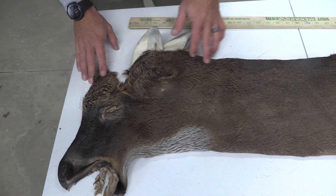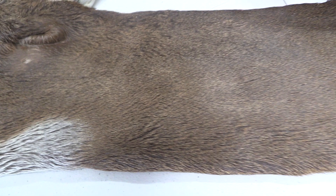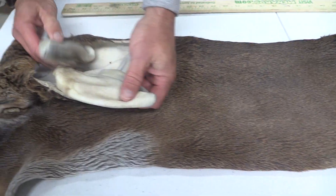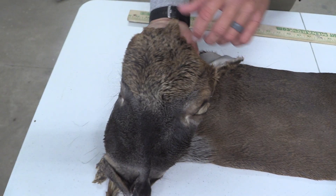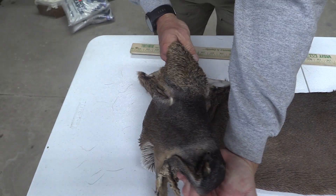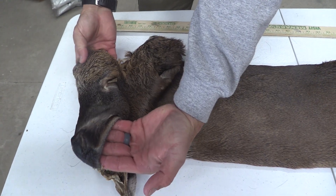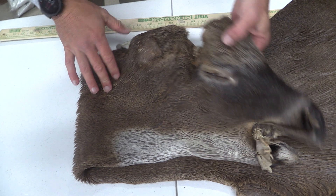This one I can already tell you is going to be a premium cape. We've got a really thick cape and it's that earlier season short hair. We got good ears that are solid on both. This one's really, really light blonde forehead, which is going to be super nice. Dark down through the muzzle, good nose all the way through, good throat patch, eyes and ducts are clean on both.